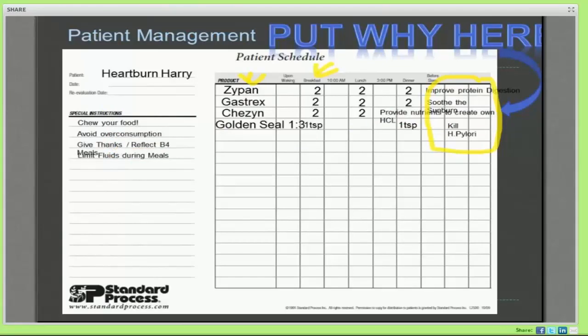In my special instructions section I put my lifestyle recommendations: make sure you're chewing your food, avoid eating too much, give thanks or reflect before a meal. There are studies that show you get better nutrient assimilation when you pray or take a moment of reflection before you eat. You don't necessarily have to pray to God — you just need to spend a minute to focus on being thankful for that food. Just a moment of silence or thanks will help bring your body into that parasympathetic state, which is going to allow you to create more digestive enzymes and more hydrochloric acid — so that we can eventually get to a point where you don't need the Zypan and you can start doing this on your own.